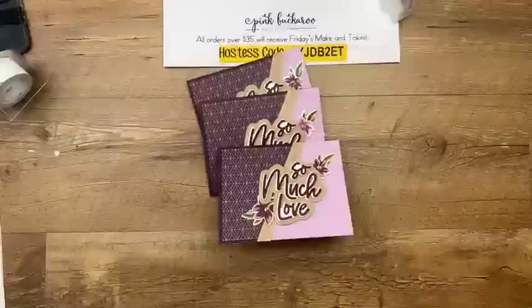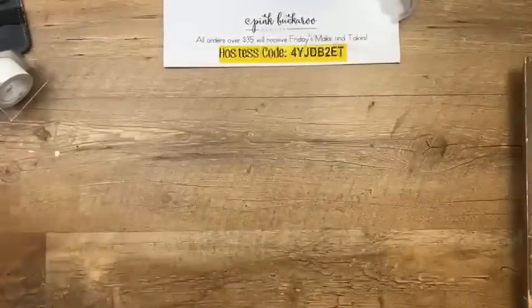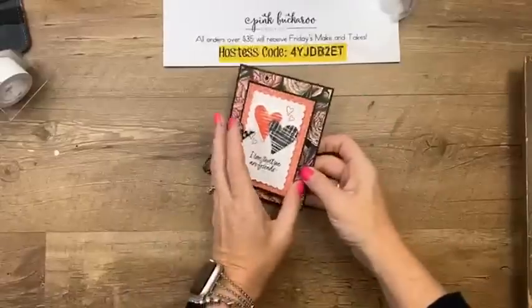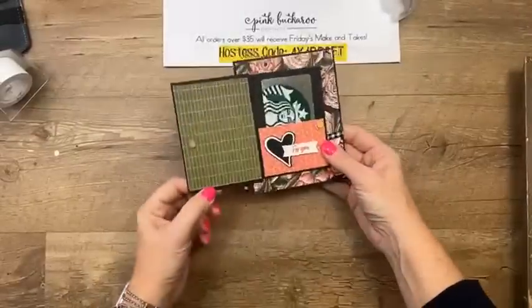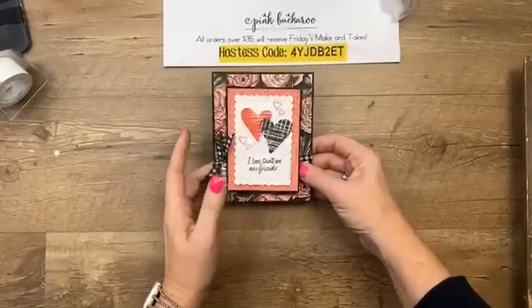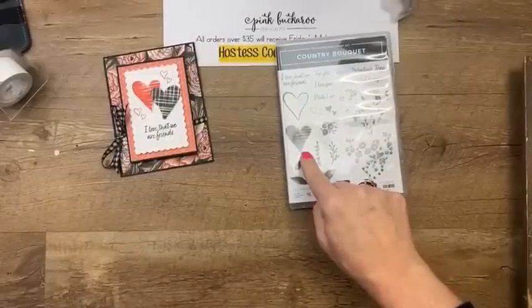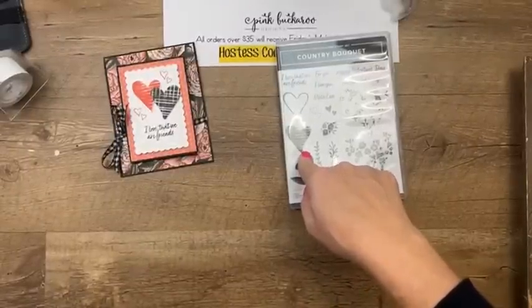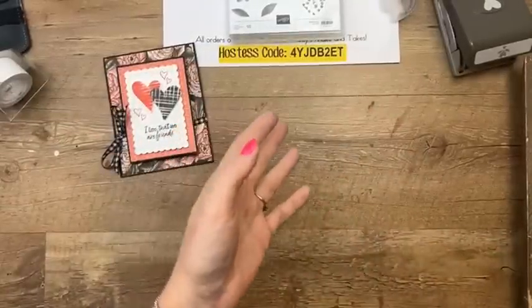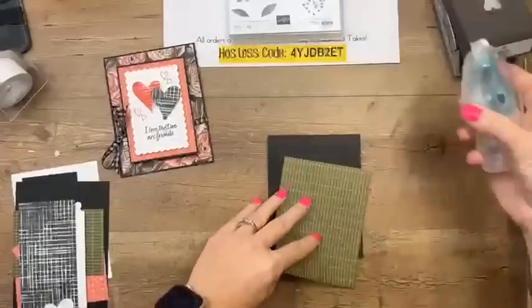Next project: this is a fun fold or fancy fold card that holds a gift card. It looks like a regular card, but it has a mini card on the front that opens to hold a gift card — so cute. Again we're using Favored Flowers paper and a couple of things from the Country Bouquet. You could also easily fussy cut this heart if the punch isn't available.